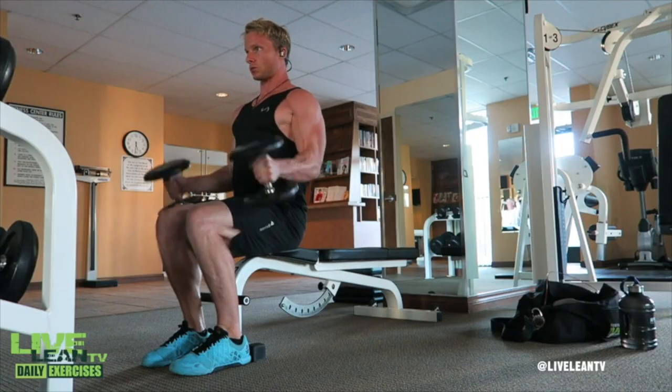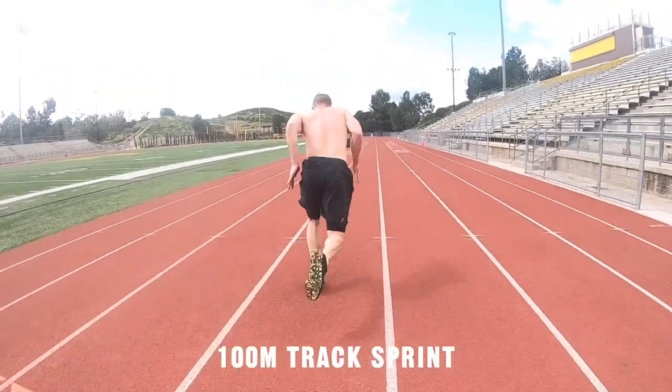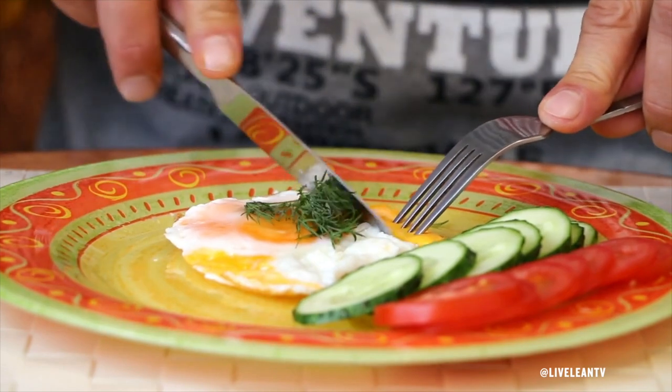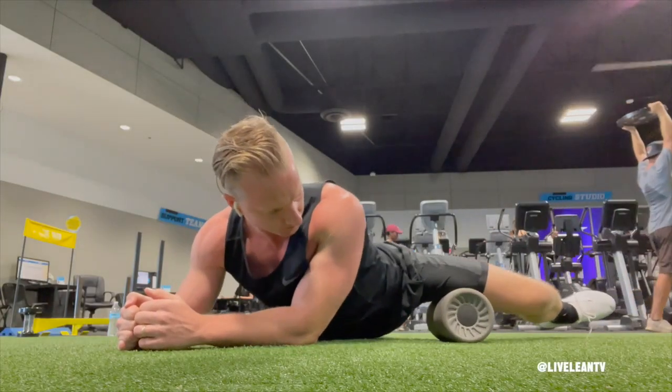Even though you're doing your body justice by training with weights and sprinting with intensity, these workouts do create inflammation and aches and pains in the body. Therefore, as LiveLeaners, we must consume the proper foods, supplements, and recover with sufficient sleep and stretching to reduce inflammation and pain.